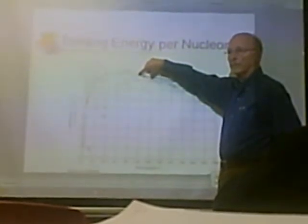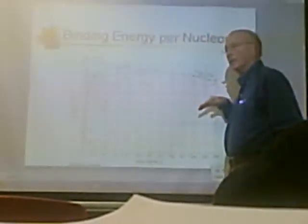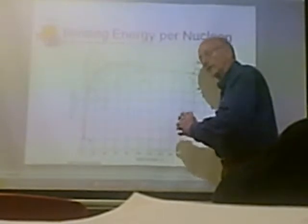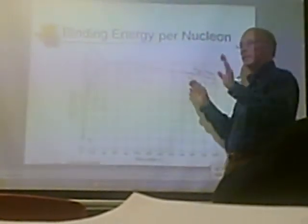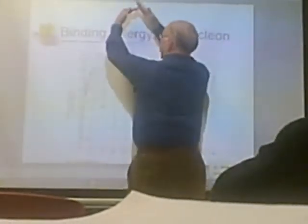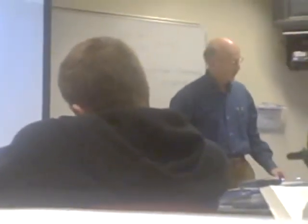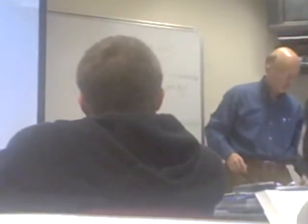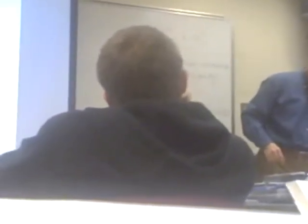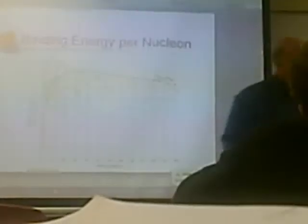In other words, the fission products are more stable. This figure is sometimes drawn in the opposite direction because we usually think of binding as falling deeper and deeper into a hole, but it can also be written this way. Going toward iron from either side is more stable. It looks like nickel and zinc are slightly higher, but they're in the same ballpark. In fact, we believe that the core of the earth is mostly iron, with a little bit of nickel.